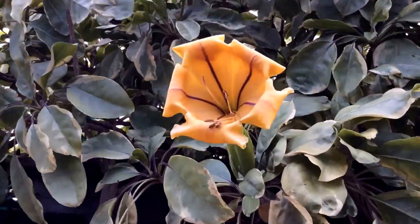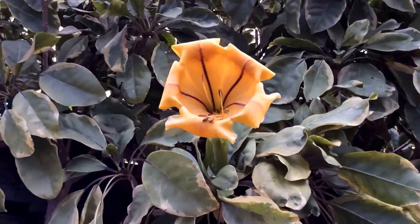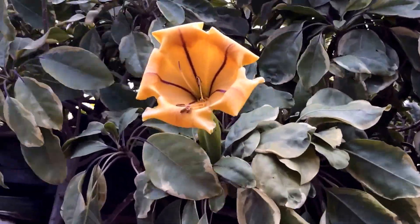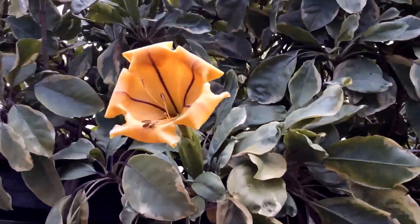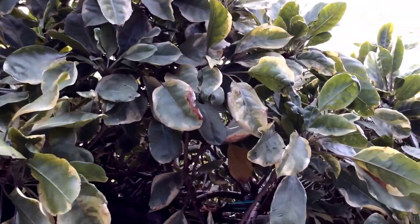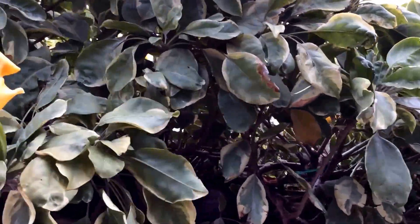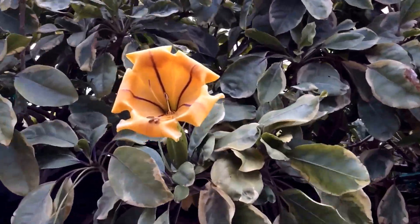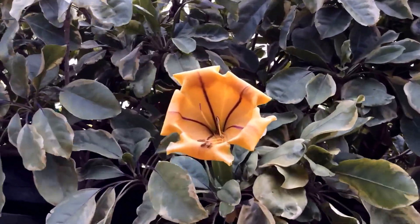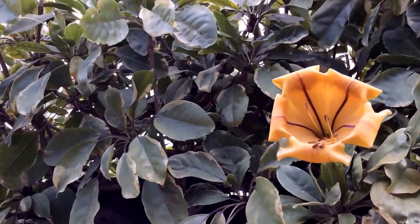Hello everyone. The beautiful Cup of Gold, or the Solandra Maxima — another beautiful tropical to subtropical vine from the Caribbean islands and the Central and South American countries. This particular vine is unique in that it has variegated leaves. It's also called the Chalice vine. It's growing in full sun here at Mount Botanicals.